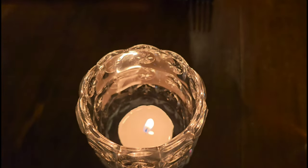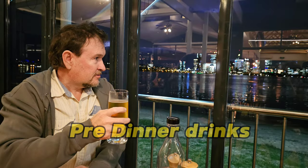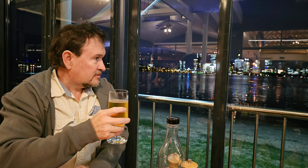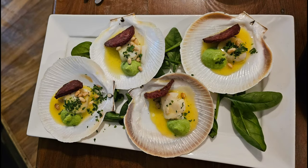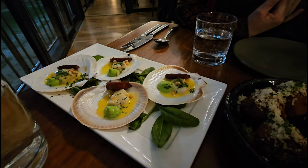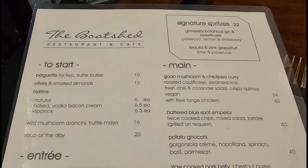We got there nice and early — in fact, we were the first people to arrive, which was lovely. It didn't take long for a few people to start turning up. We had some pre-dinner drinks: my wife had a limoncello and I had a beer. Here's a little bit of the cocktail menu — they've got quite a wide variety, but more on that later.